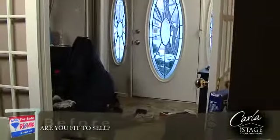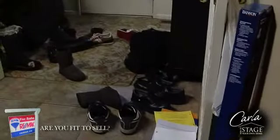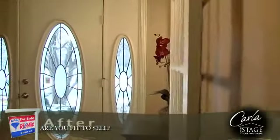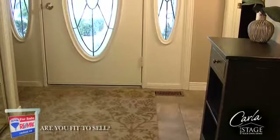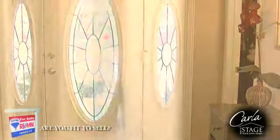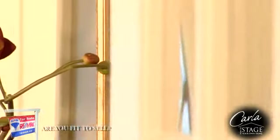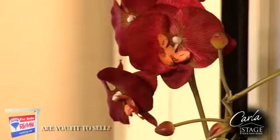Your front entrance is the first area your buyers will see. They will base their first impressions on this, and you want to wow them the minute they walk through the door. When you stand in your front entrance, how do the other rooms that you can see look? Buyers will determine how the house will show within seconds of entering, based on what they see from the front entrance.